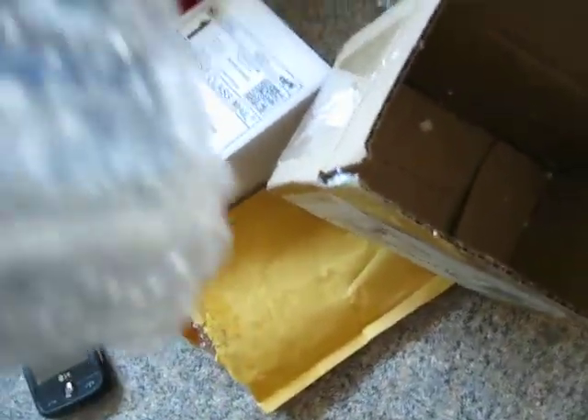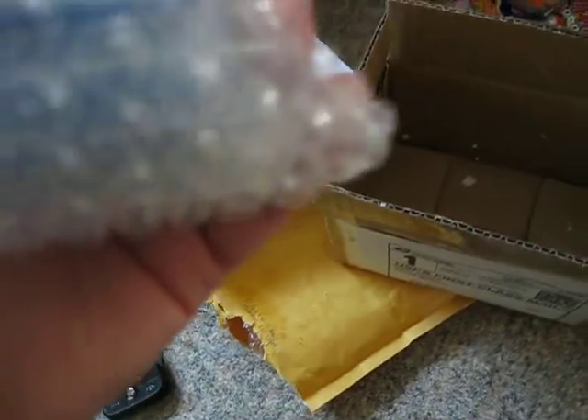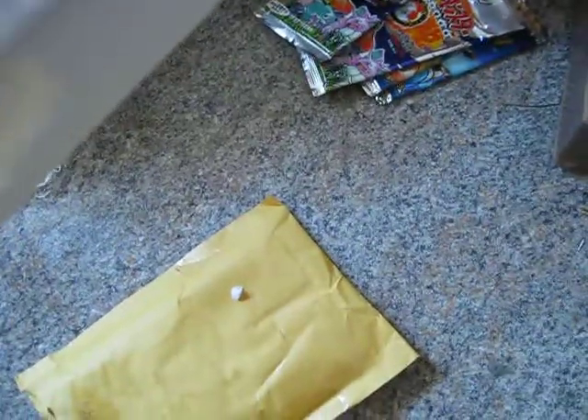These are the card sleeves I ordered. These actually took long enough to get here — like a week. I'll never buy from this guy again, considering this came from Seekonk, Massachusetts, which is not even a two-hour drive for me, and it takes a week to get in the mail. Ridiculous. This was from upstate New York, and this one was from Seekonk, Massachusetts.